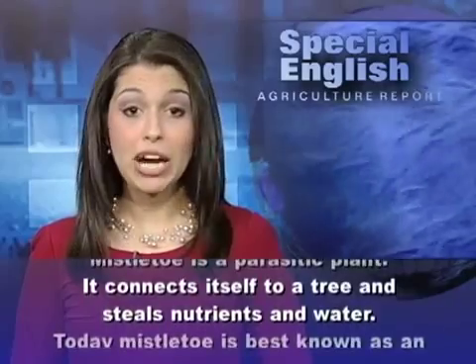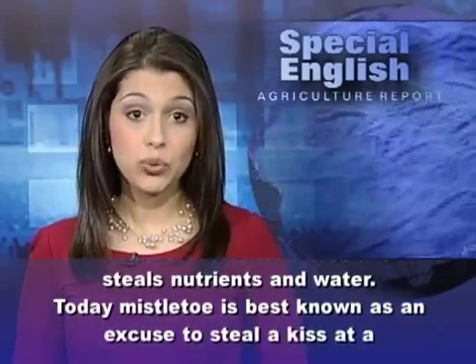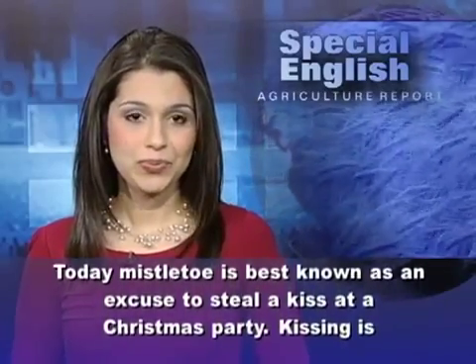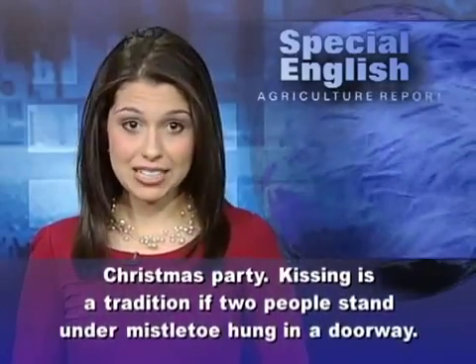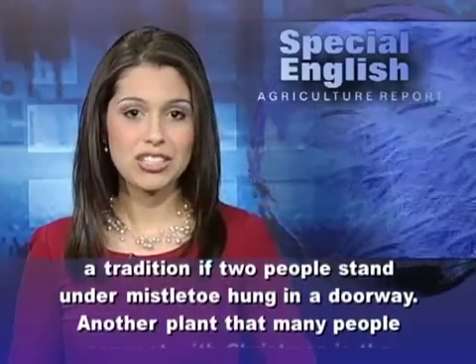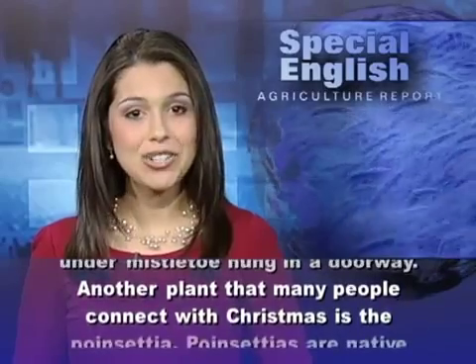Mistletoe is a parasitic plant. It connects itself to a tree and steals nutrients and water. Today, mistletoe is best known as an excuse to steal a kiss at a Christmas party. Kissing is a tradition if two people stand under mistletoe hung in a doorway.